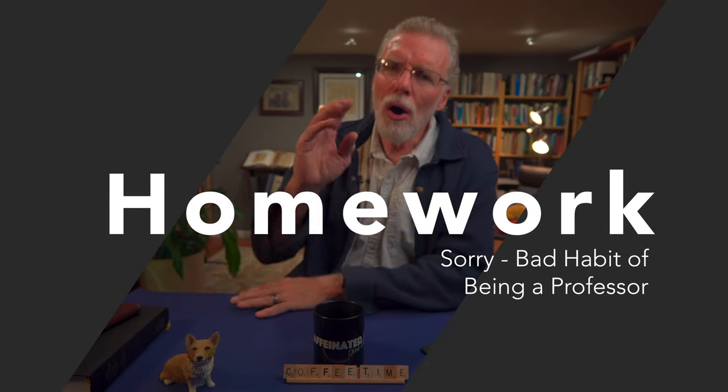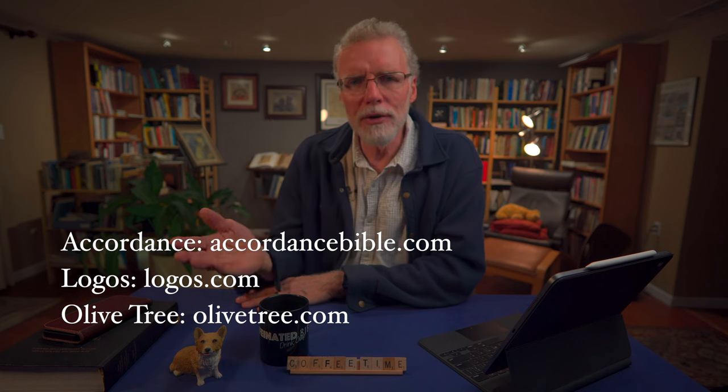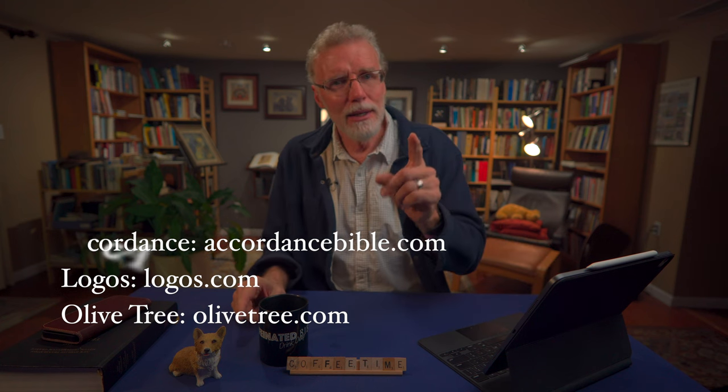Homework: all three of these software companies offer free versions or trial versions of their software, and I'll have links to all three companies under this video. Don't take my word for it — download one of their free or trial versions and give it a test drive. See what you think. Don't buy one yet, just check them out. In the next video, we'll look at which package you might want to consider — Accordance, Logos, or Olive Tree — and what level within that company you might want to spend, from free to outrageous.